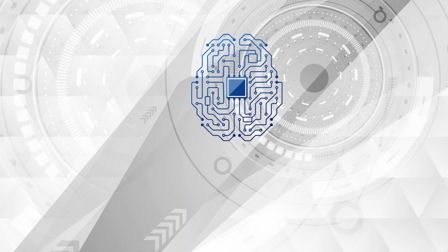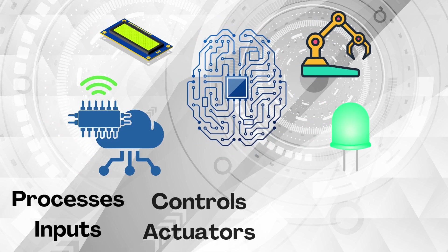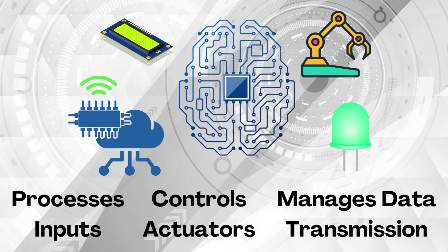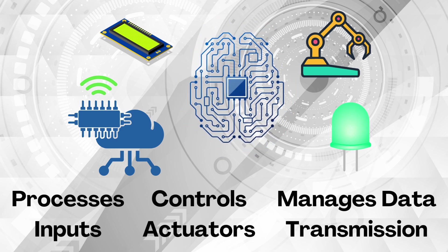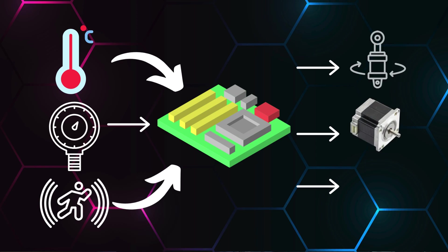The microcontroller and microprocessor act as the brain of the system, processing inputs from various sensors and input devices, and further controlling actuators, displays, sound, or transmission of data to perform specific tasks. Sensors measure environmental parameters such as temperature, pressure, and motion, while actuators convert electrical signals into physical actions such as turning a motor or adjusting a valve.